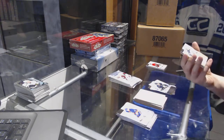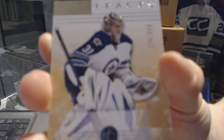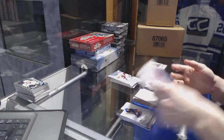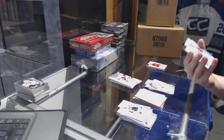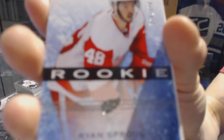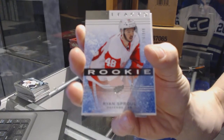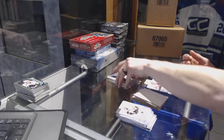We've got a goalie insert number 274 of 999 for the Winnipeg Jets, Andre Pavlich. We've got a rookie number 376 of 999 for the Detroit Red Wings, Ryan Sproul.